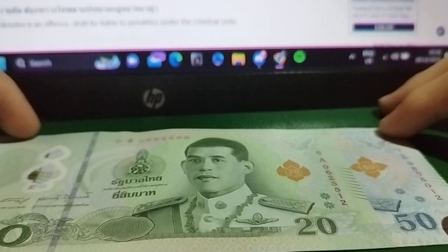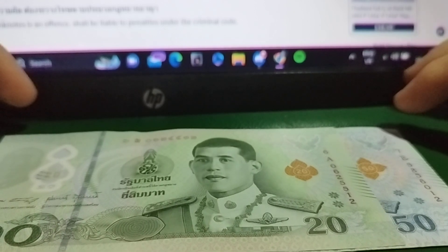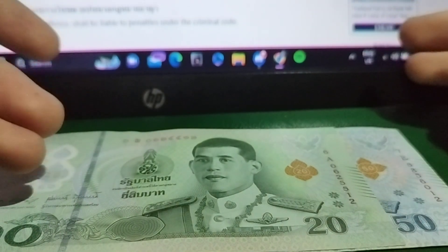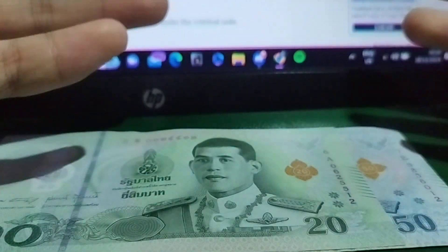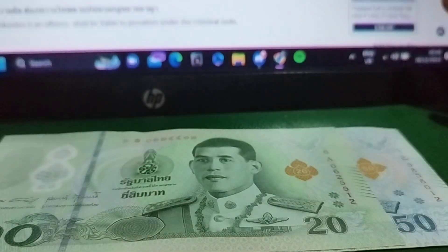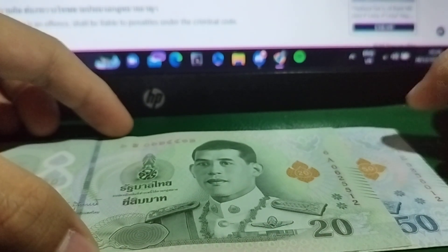This video is dedicated to the Thai Baht only. I've made a video about Southeast Asian currency where I included this, but we didn't really go into a lot, so we'll dedicate this video to the Thai Baht since I've got a new one as well.